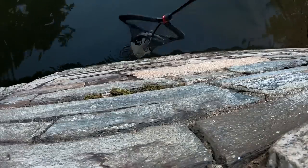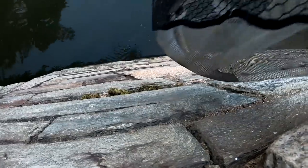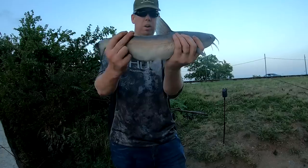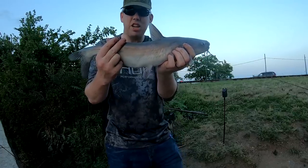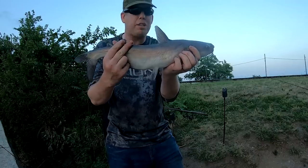There we go, got a catfish! Well, not massive — not as big as the fish I've been seeing jumping — but hey, biggest fish I've caught so far.